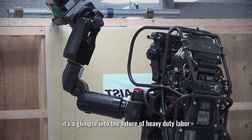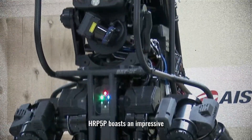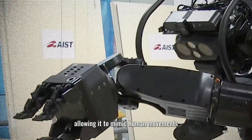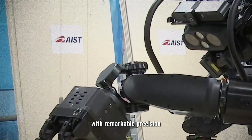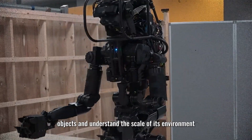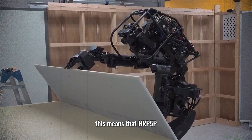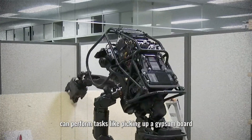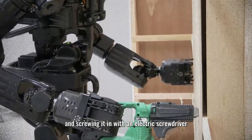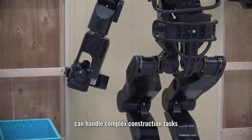Number 7: HRP-5P. Developed in Japan by AIST, HRP-5P is more than just a humanoid robot — it's a glimpse into the future of heavy-duty labor. Standing at 5 foot 10 inches, it boasts eight degrees of freedom in its arms, allowing it to mimic human movements with remarkable precision. It can recognize objects, understand the scale of its environment, and perform tasks like picking up a gypsum board, carrying it to a wall, and screwing it in with an electric screwdriver.